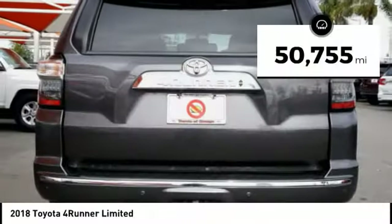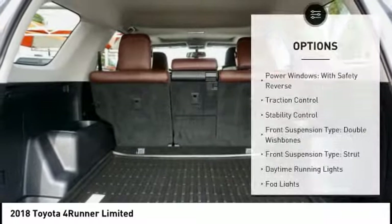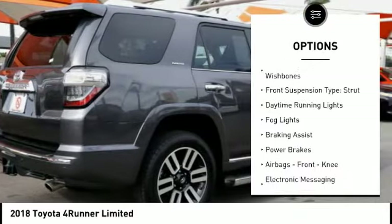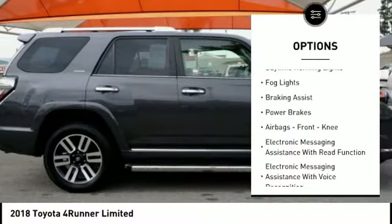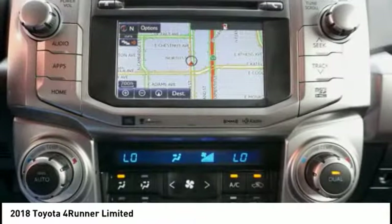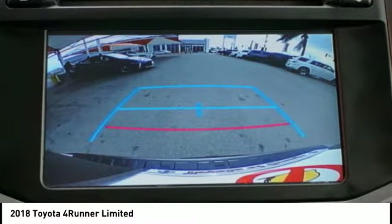This vehicle has less than 55,000 miles. Here are some of this vehicle's great options: power windows with safety reverse, traction control, stability control, front suspension type double wishbones, daytime running lights, fog lights, braking assist, power brakes, airbags, front knee.